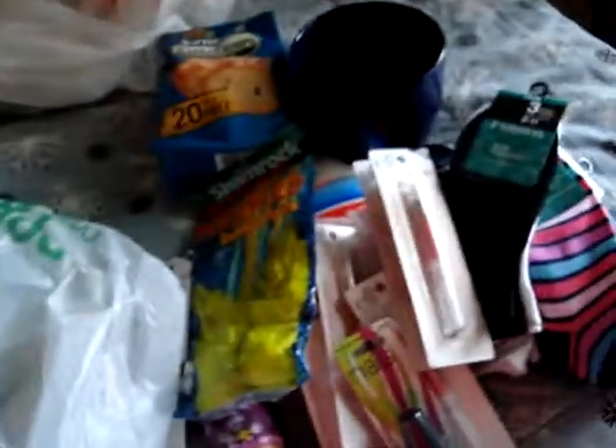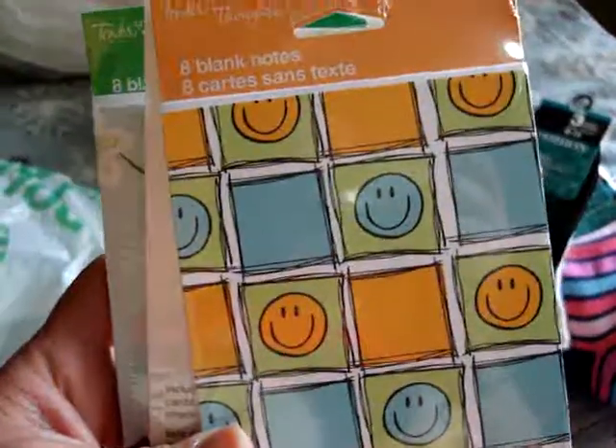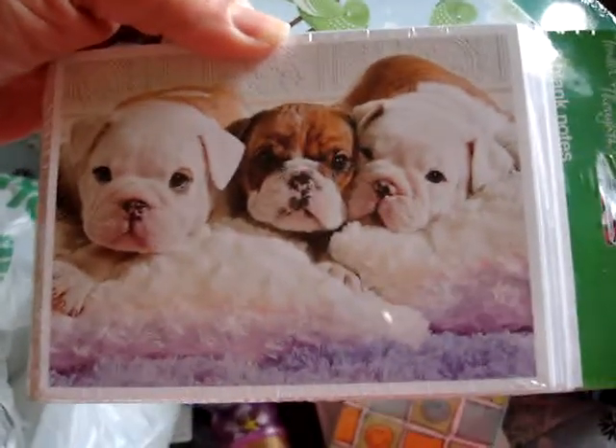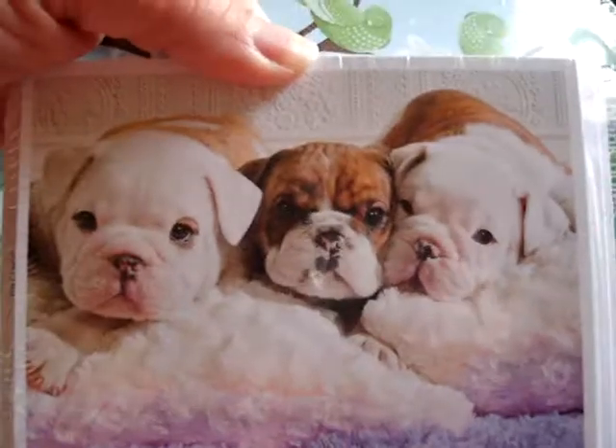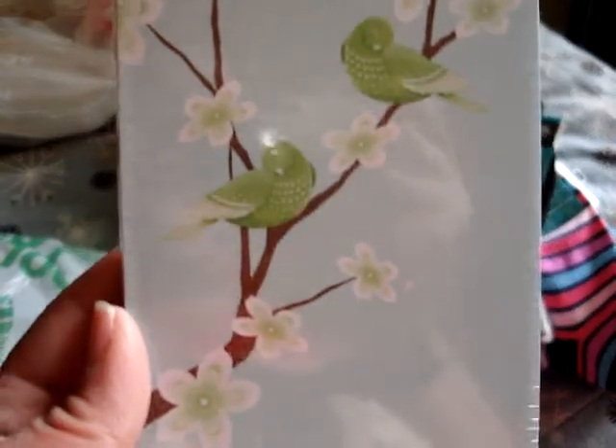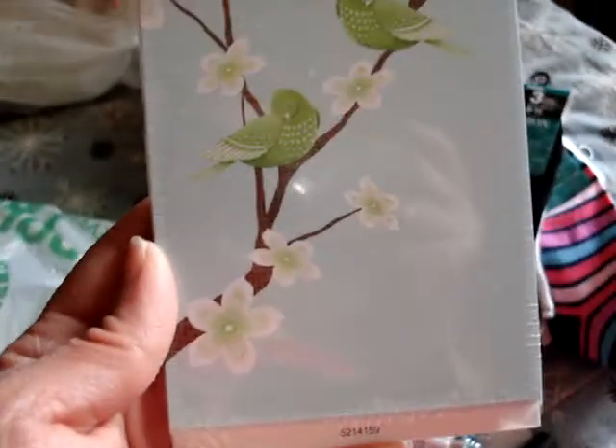I also picked up a couple of thank you cards — just basic blank cards. This one is a happy face blank card with nothing on the inside. Then another cute one, and then a really pretty little birds card. I just love the colors on that one.